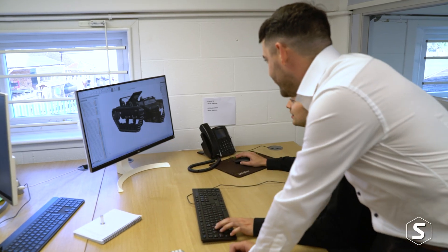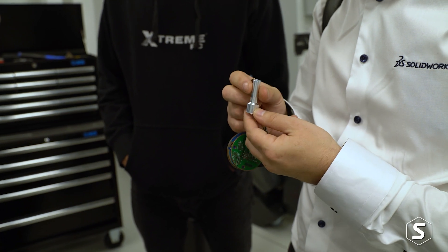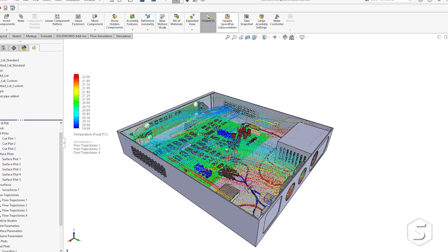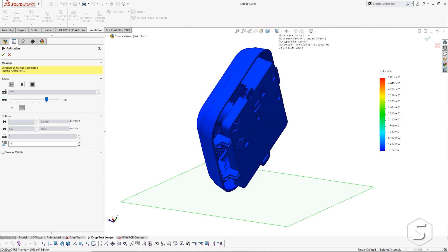The Solid Solutions startup program has been absolutely key to starting the business. There's no way we could have afforded two full-blown SolidWorks licenses when we were just in the initial design stages of our product — without the package we wouldn't have been able to get the product to where it is today. Alongside the two free licenses we were also given add-ins such as simulation and flow simulation, which were extremely useful for testing high-stress components like the trailing arms during drop tests, and for internal airflow and cooling.